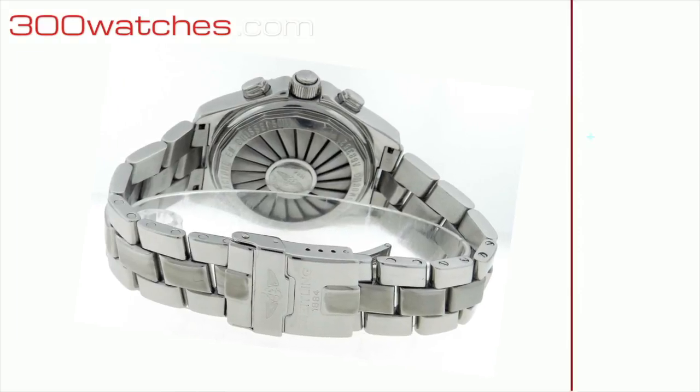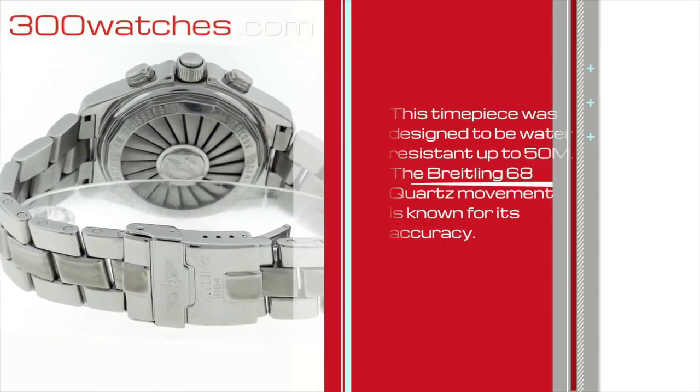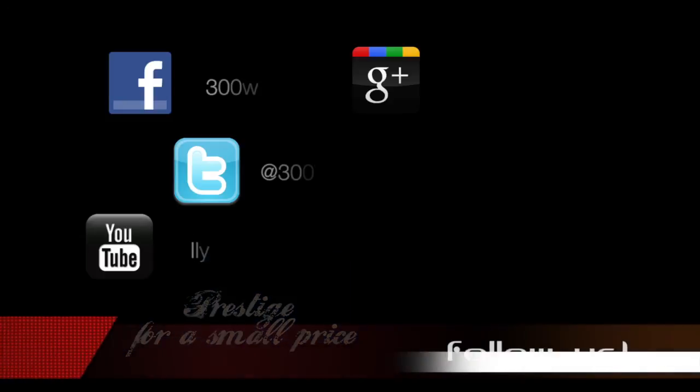This timepiece was designed to be water resistant up to 50 meters. The Brakeling 68 quartz movement is known for its accuracy. Find it on 300watches.com Prestige for a small price.